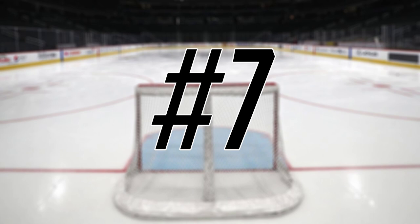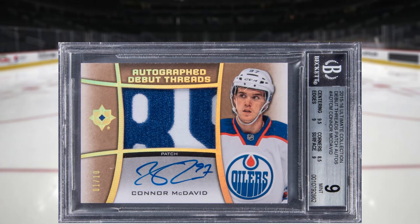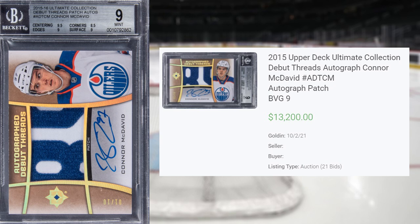We get another modern hockey card at number 7, this time with this 2015-16 Upper Deck Ultimate Collections Debut Threads Autographed Connor McDavid. This was a BGS 9, and this particular Connor McDavid rookie was serial numbered out of only 10. This card received 21 bids at the Golden Auction on October 2nd of 2021, and sold for $13,200. This is the record sale of this card in any grade, by any grading company.